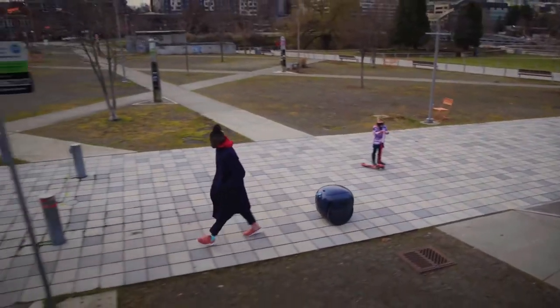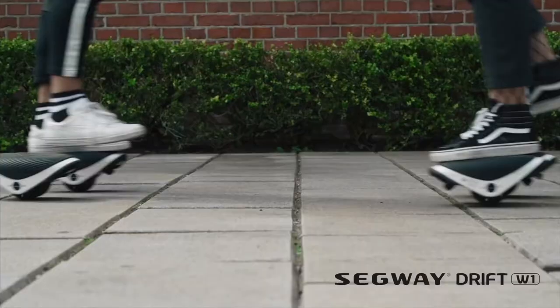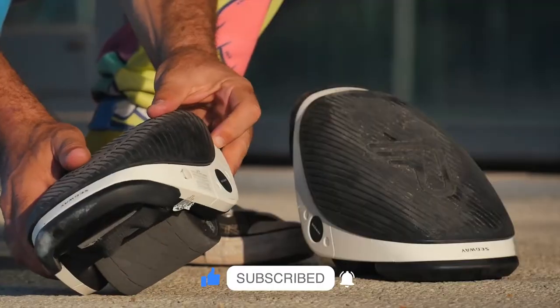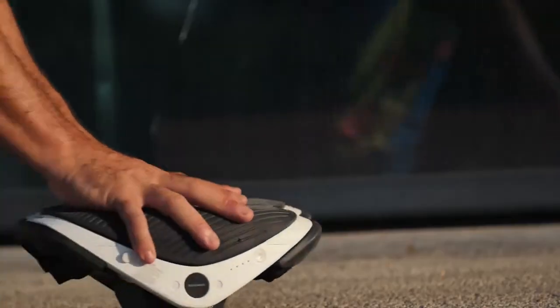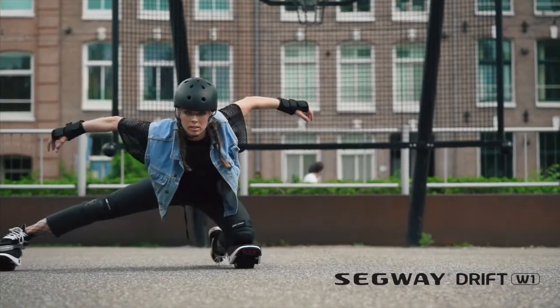Having a pet robot follow you around might be cool and all, but we understand it might not be for everyone. In that case, ditch the robot and keep the wheels. The latest hands-free way to get around is the Segway Drift W1. They're kind of like rollerblades from the future, and I'll admit, that's pretty cool.